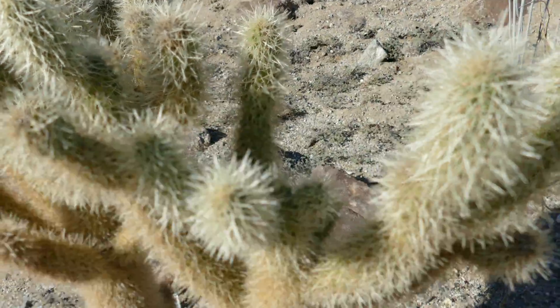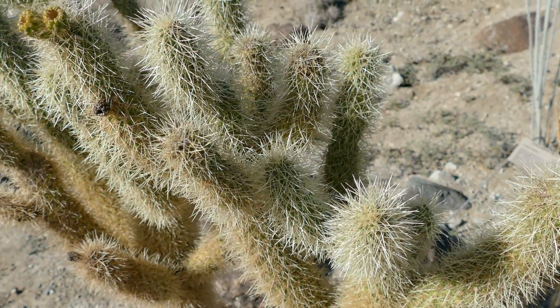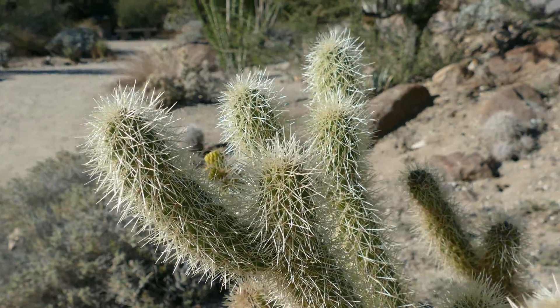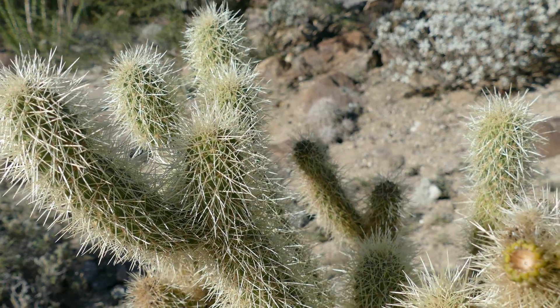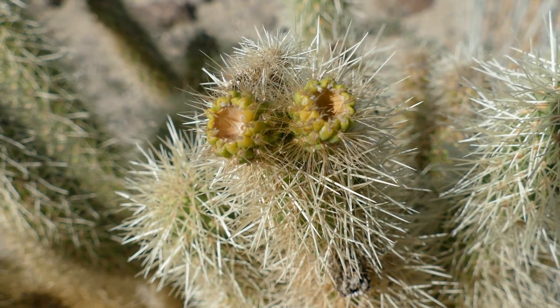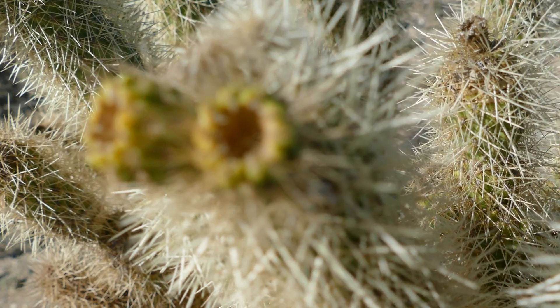They're covered in these 2.5 centimeter white silvery spines that have microscopic vicious fish hooks on them. And once you get pricked — or any other unsuspecting mammal that brushes into these just very lightly — these are the fruits, and the stems will basically detach.